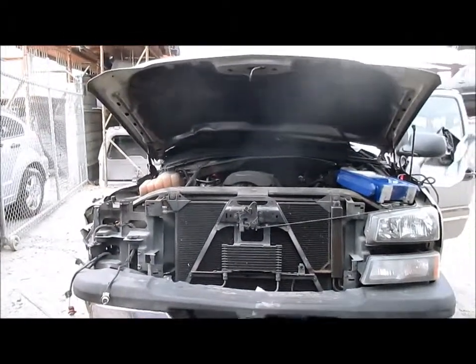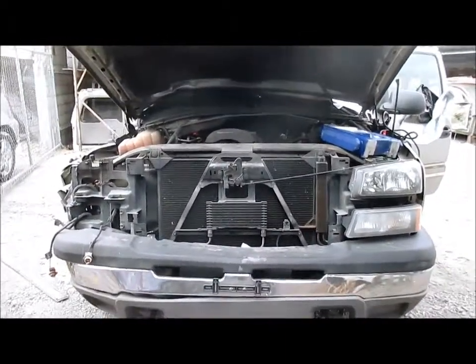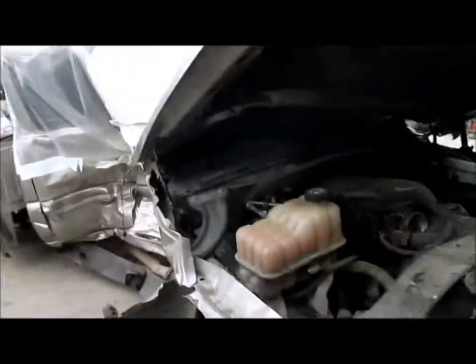Hello and welcome to Power Stop Auto Recycling Video Inventory. We're looking at a 2003 Chevy Silverado 1500. This vehicle was hit on the right side, purchased through the insurance auctions of Southern California.